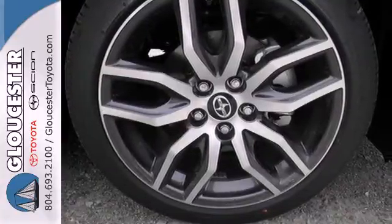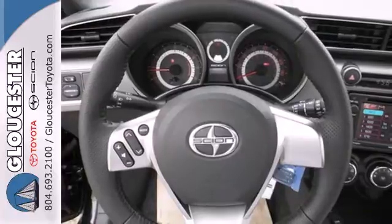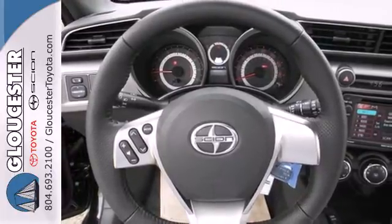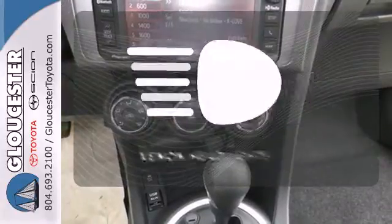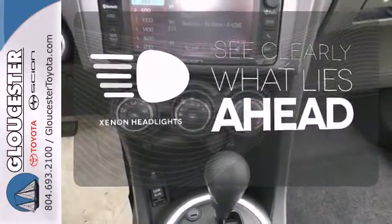The keyless entry, steering wheel controls, turn signal indicator mirrors, and low tire pressure warning bring a dose of sensibility. And with its star safety system and smart stop technology, safety won't be a concern. What lies ahead is much clearer with Xenon headlights.